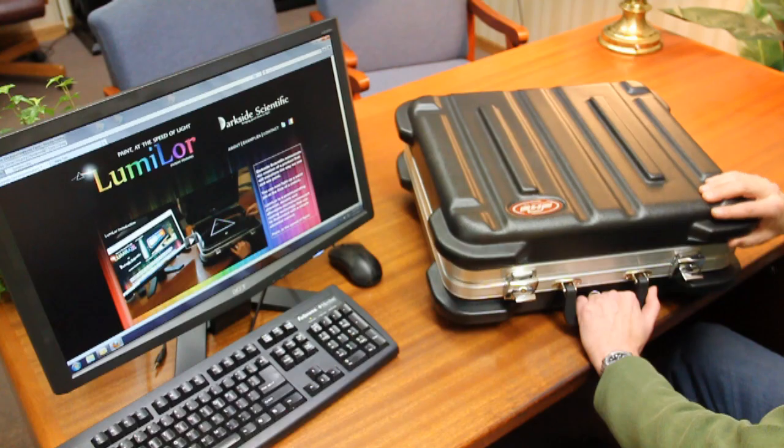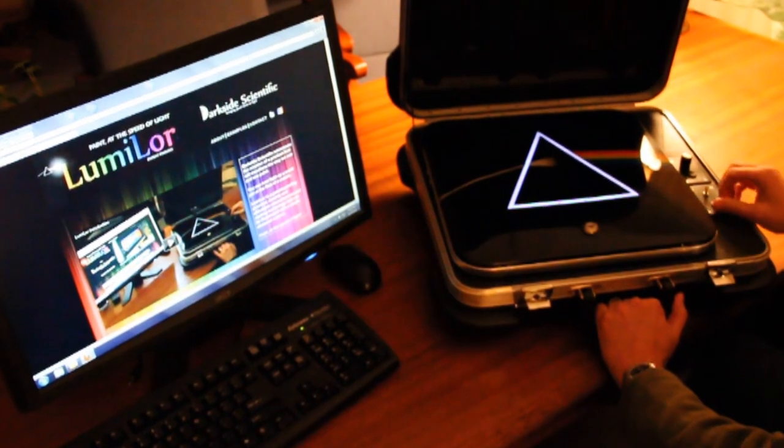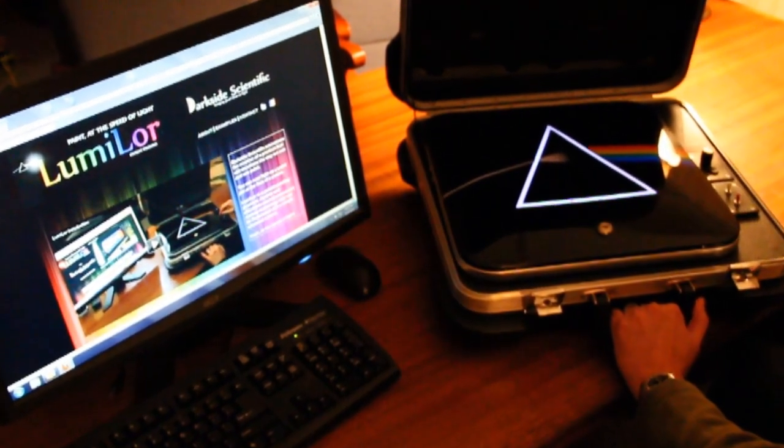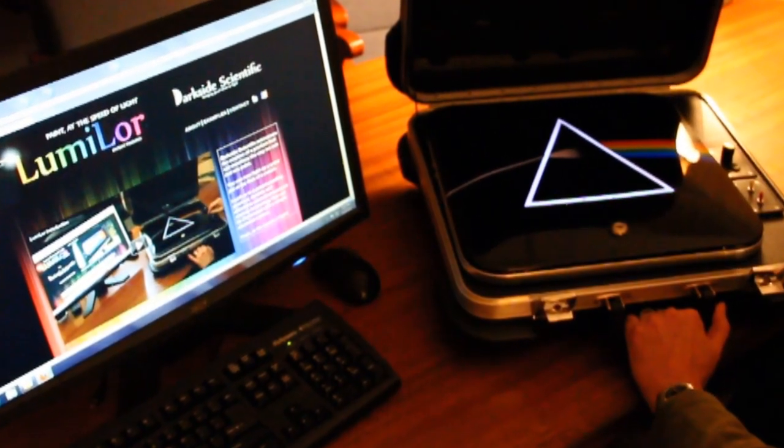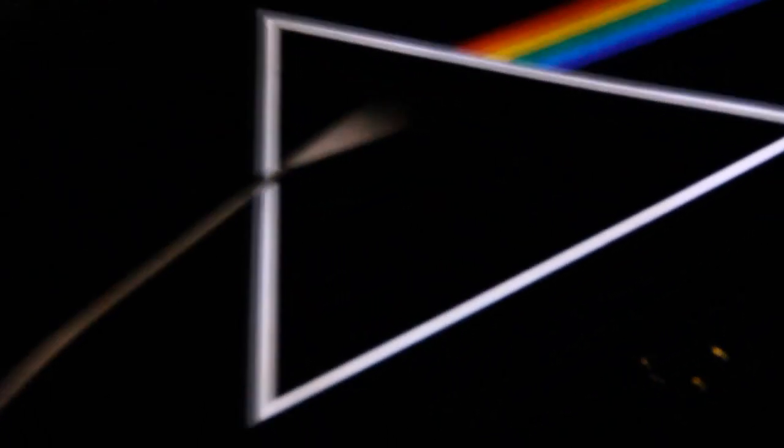DarkSide Scientific announces the creation of a product that will transform the way we use and see paint. It is now possible to light up a paint job at the flick of a switch. Lumilor is a patent-pending, practical, durable, and affordable electro-luminescent coating technology that is energized with an electrical current.